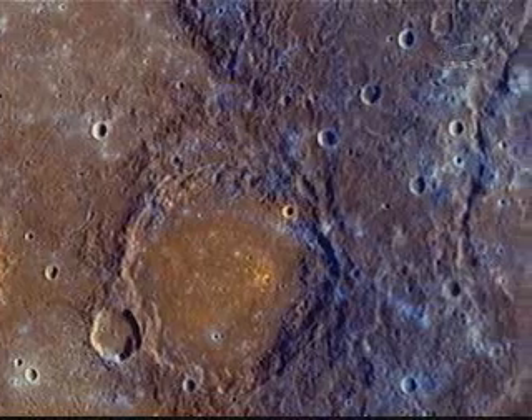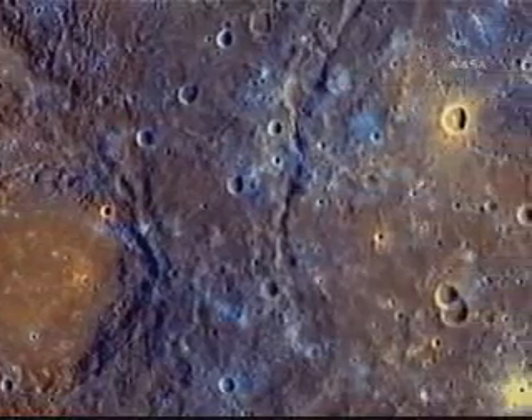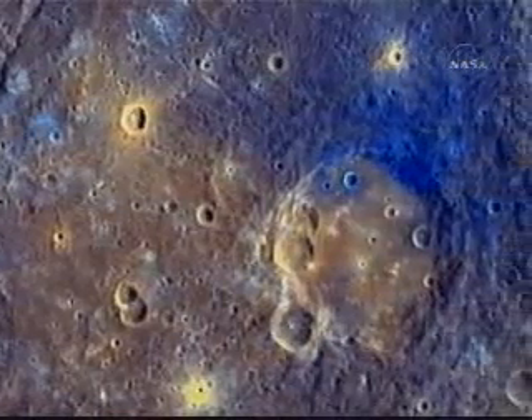Cratered, deeper red — what I would consider average Mercury's crust. And now we're going to move over to the right, and that impact crater is coming into view on the right, the one that excavated the blue material.